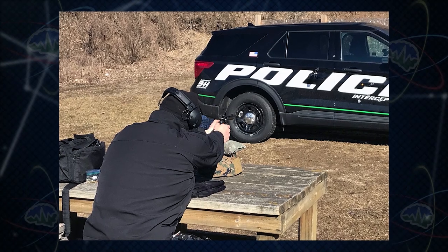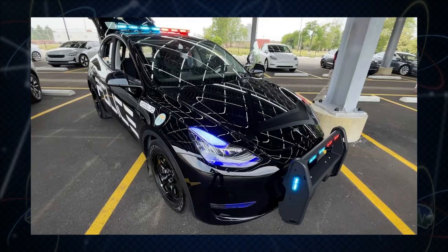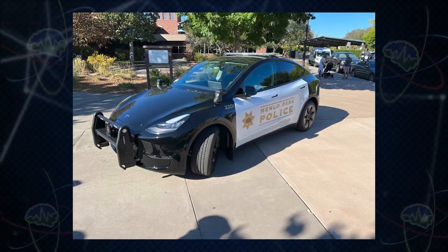Ford throws in ballistic panels, and Menlo Park had to pay $7,500 more for ballistic panels on the Model Y. It also cost $4,500 more for safety outfitting - Ford likely throws some of that into their police version. Bottom line: Menlo Park claims it cost them $25,000 more for the Model Y than the Ford.